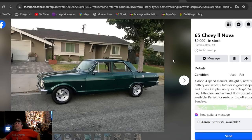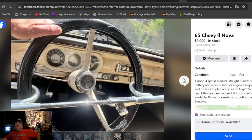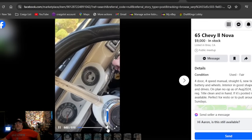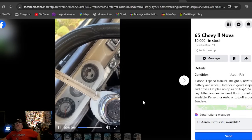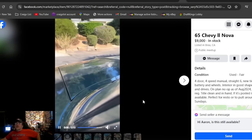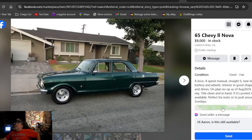A '65 Chevy 2 Nova at nine grand — in stock, doesn't say how long it's been listed. Four-door, four-speed manual, straight six. Got aluminum trailer wheels — they look brand new with a chrome club. Let's hear the six-cylinder... it's running, sounding like a sewing machine. Nine grand in California — it's been here a while with some brand-new, fresh-out-of-the-box trailer wheels.